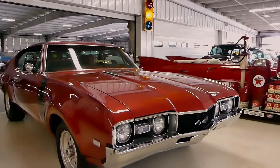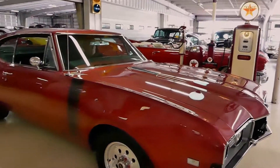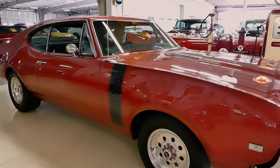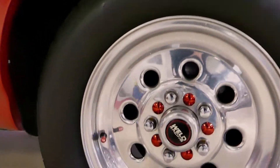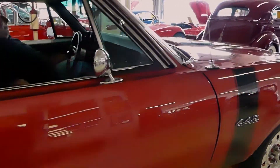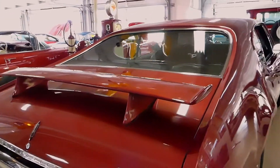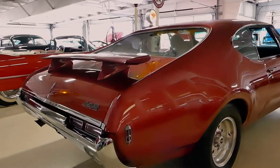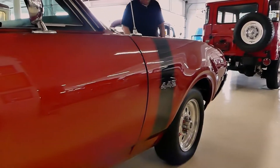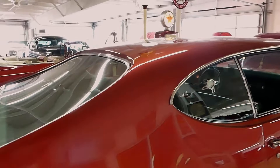Gotta give it some gas, man. Good day everybody, Kurt with Caruso Classics here, proudly introducing a 1968 Oldsmobile 442.